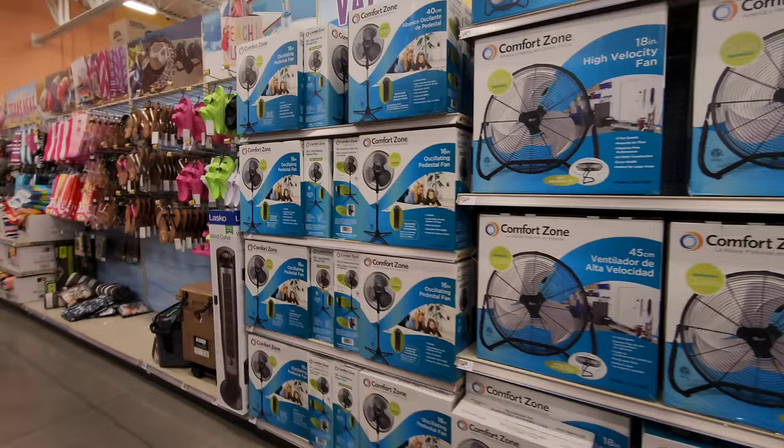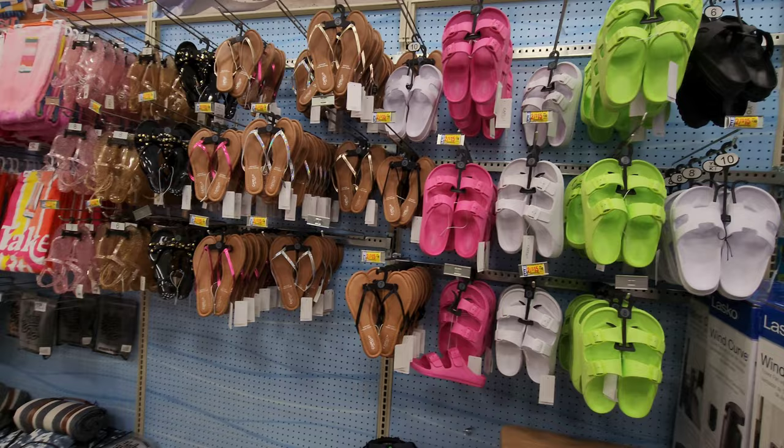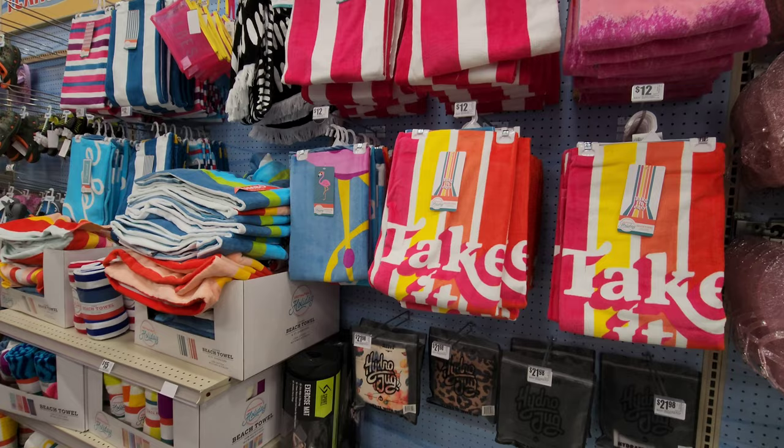Fans — it's definitely hot, you definitely want to have a fan. And if you want to wear flip-flops, they have plenty to choose from, even though most of these are girls' flip-flops. Still cool though. Over here we have plenty of beach towels.